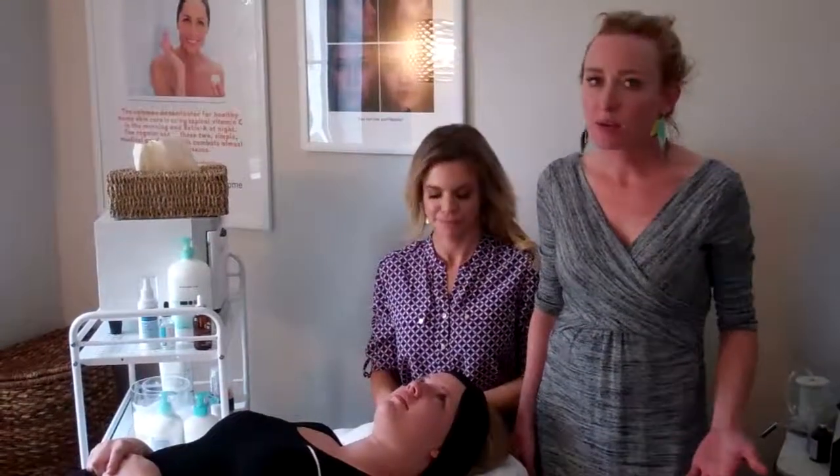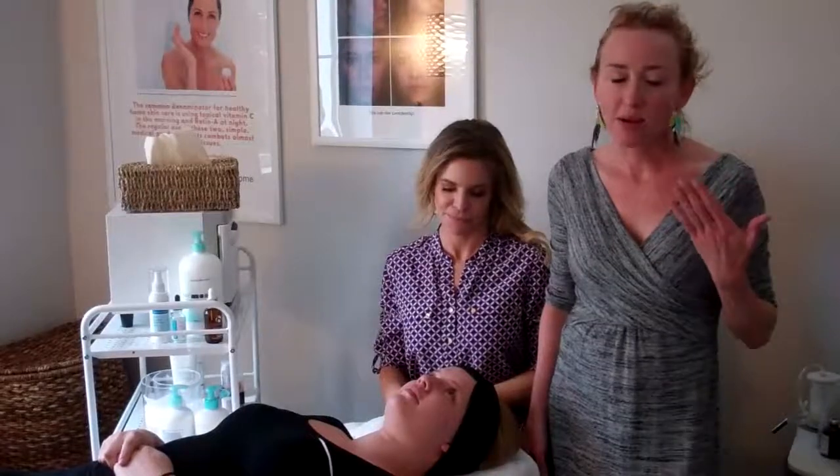Hi, this is Liz Janowski with Sonata Aesthetics and today we're going to talk to you about your very first time having a peel done. Most of us in the office, as you know, have had many, many peels done. You may be able to see on my own face that I'm peeling today from a VI peel I had earlier this week. But we get a lot of people coming to us who are nervous about having a peel done, and we want to demonstrate for you the effectiveness of peels and also how easy getting a peel done can be.